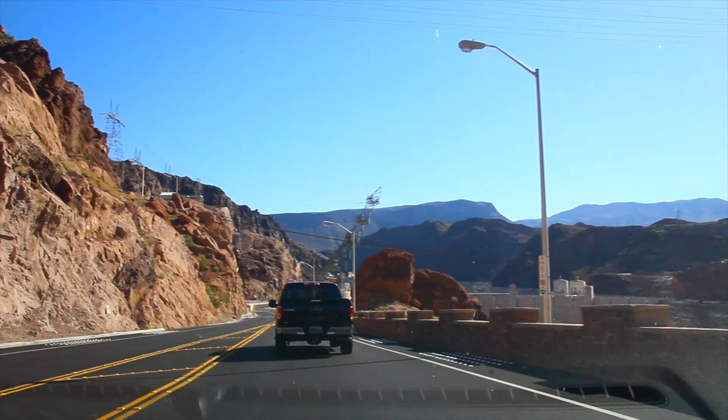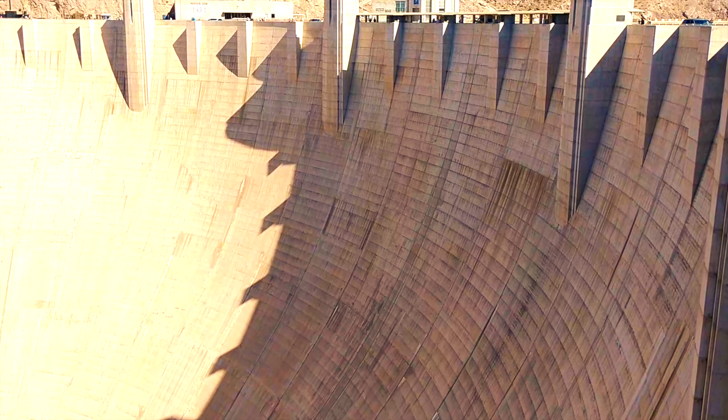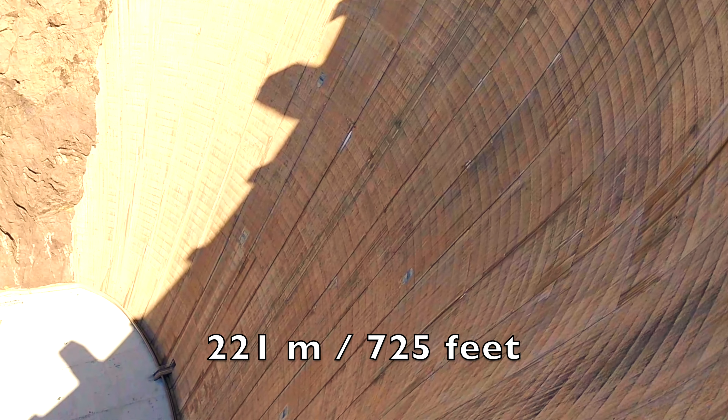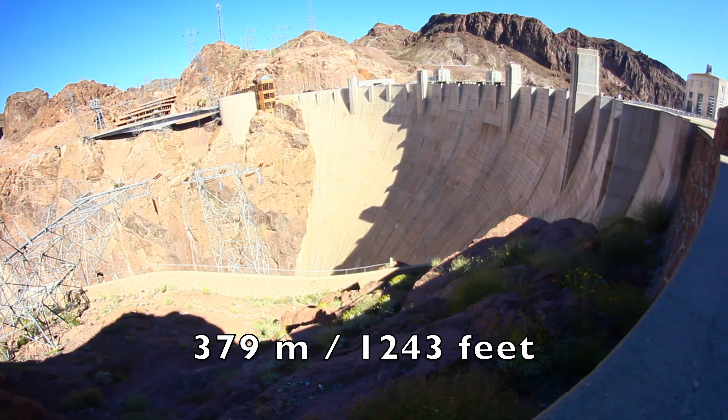In addition, the reservoir was expected to provide a boost to irrigated agriculture and water supply to Los Angeles and other areas of Southern California. The Dome was named Hoover Dome for the 31st President of the USA, Herbert Hoover, who played a significant role in its construction. Building was started in 1931 and finished in 1935; by 1936 the Dome was already put into operation. As a result, the Dome is 221 m high, 379 m long, 220 m wide at the foundation and 15 m wide in the upper part.